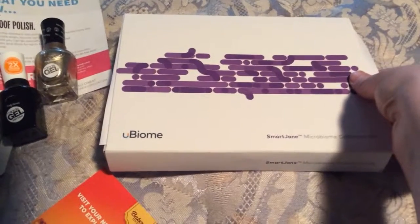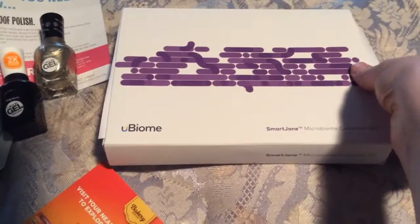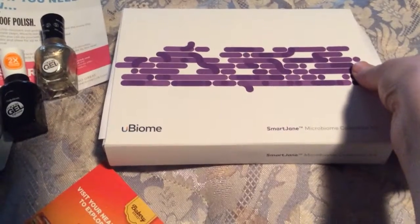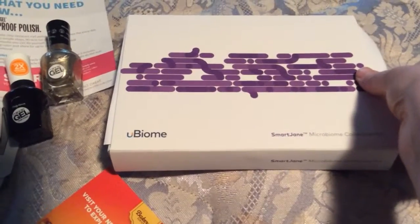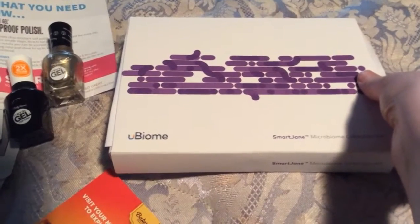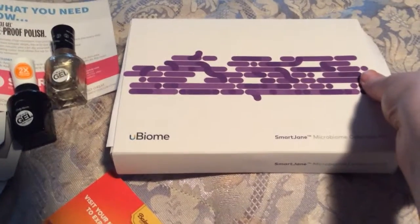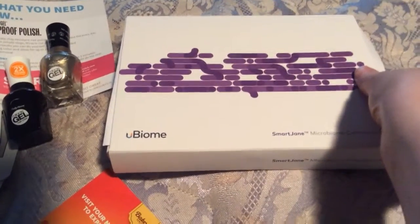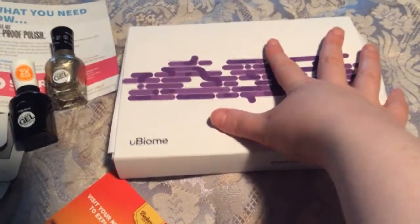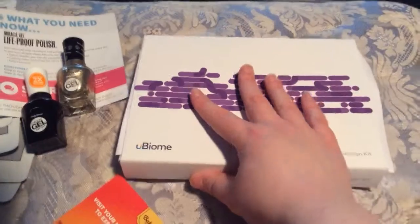Please be sure to check the description box for a whole bunch of links for samples and communities where you can earn points to get things for free — deals, just check out and see if there's anything that you're interested in. There's beauty and cosmetics, there's food, medicine, and also sites that have a whole bunch of different things, a whole bunch of different brands, aside from the brand-specific websites.